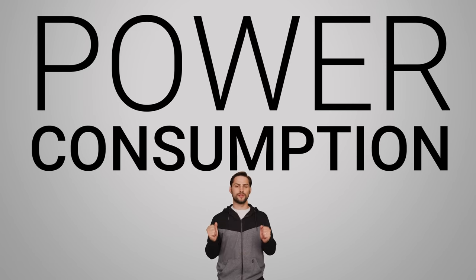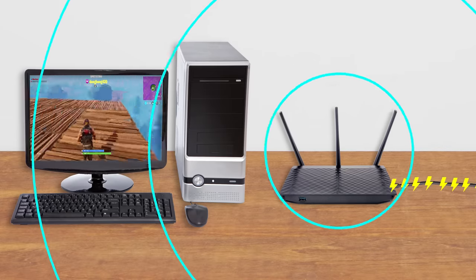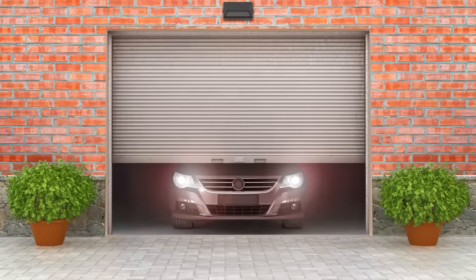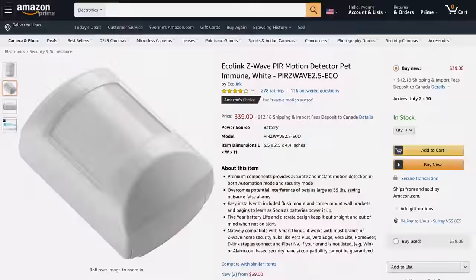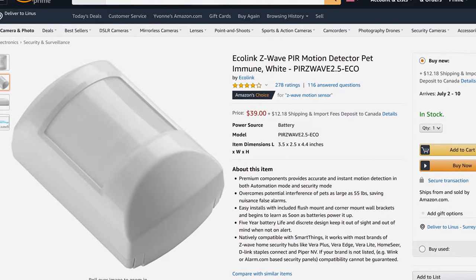A big one is power consumption. Although Wi-Fi is incredibly versatile, it hogs a lot of power, which makes sense considering Wi-Fi is used for bandwidth-heavy applications like streaming video and gaming. But you simply don't need a whole lot of bandwidth to tell your front door to lock, your garage to shut, or your smart light bulb to turn pink. Even something like a smart home security sensor can trigger an alarm simply by telling the base station that a door is open. This means you don't need very much speed, which results in huge power savings — very important for smart home devices, which are often small and designed to be placed anywhere without the need to be plugged in.